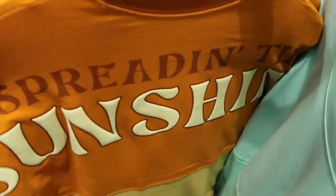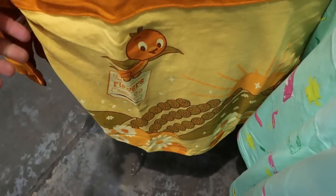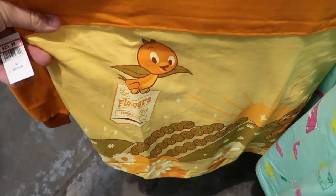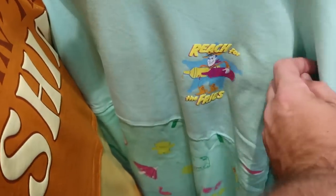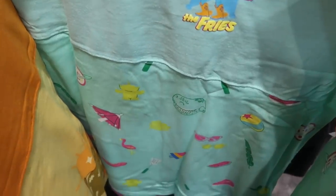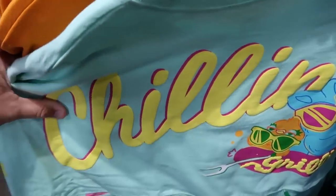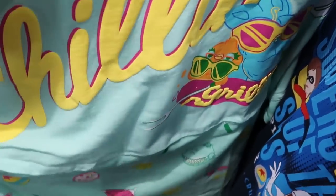They still have original Florida Orange Bird spirit jerseys — the backside says 'spread in the sunshine' with a graphic of the Orange Bird over orange groves — for $30. Over here is the summer collection Pixar spirit jersey that says 'reach for the fries' with Woody, ketchup, and mustard, and the backside says 'chillin and grillin' in puffy writing, for $24.99.